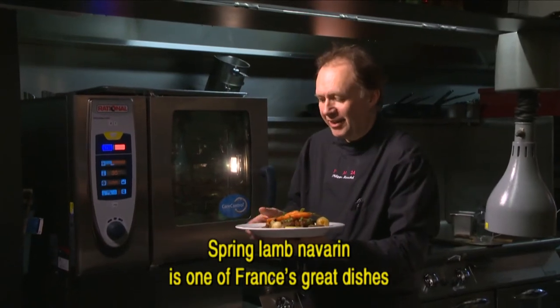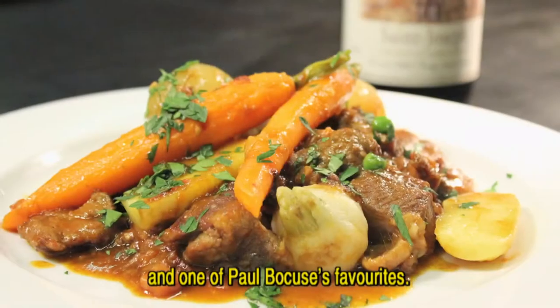The Navarin d'agneau printanier is one of the great dishes of French cuisine, and one of the favourite foods of Paul Bocuse.